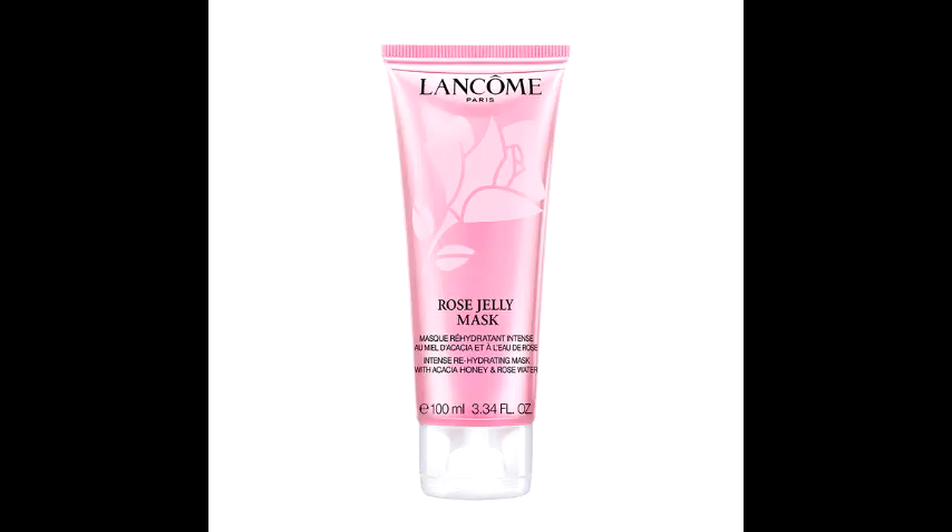I'm not here for the facial scrub simply because I don't use physical exfoliants on my face. But if you do like physical scrubs, it's about three or four ounces for $25 — a pretty good price for Lancôme. The next is a Rose Jelly Mask, something like a sleeping mask, also $25 on the Sephora website.